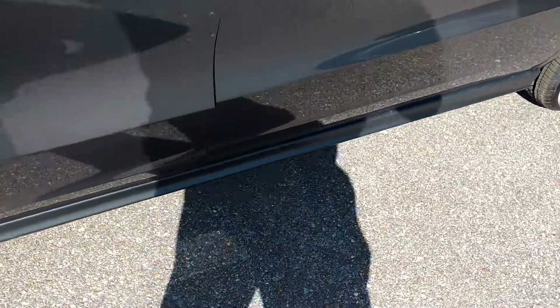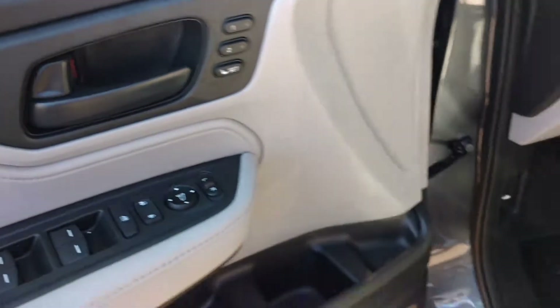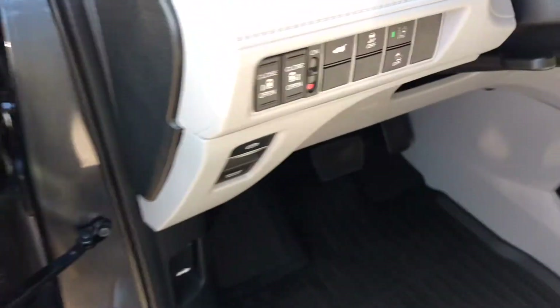This vehicle comes equipped automatically with power seats as well as memory seats. We're going to go over here and show you a little bit of the dash.